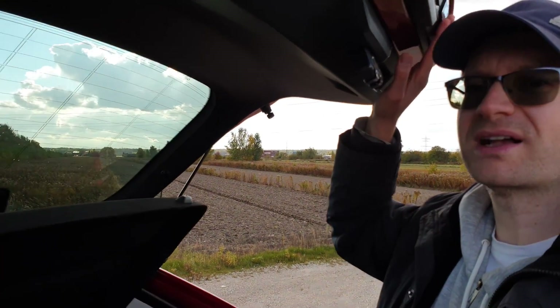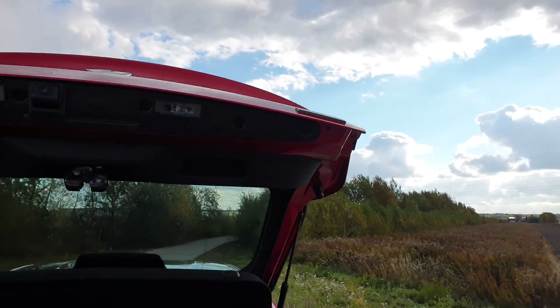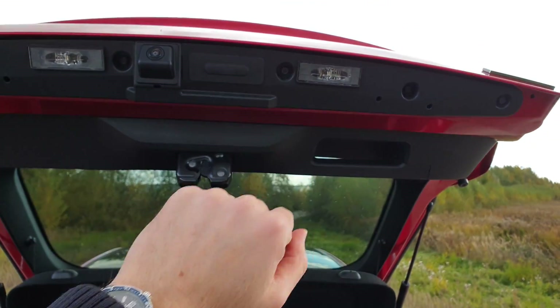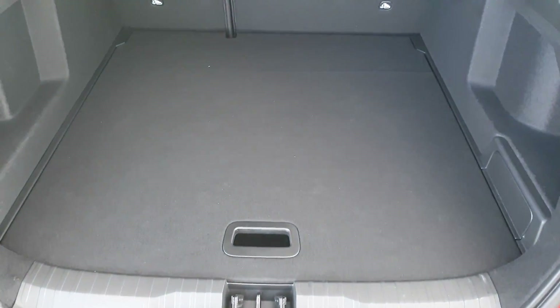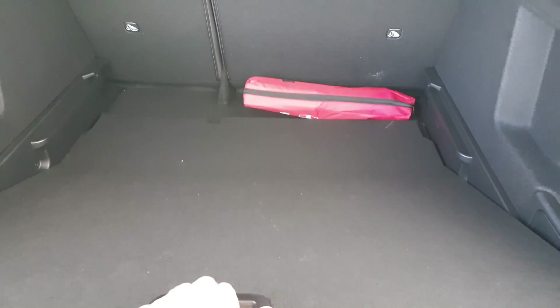Jeśli chodzi o klapę bagażnika, szału nie ma – mocno trzeba uważać na zamek. Nie ma ideałów. LED-owe podświetlenie tablicy, kamera cofania – o tym w czasie jazdy. Generalnie bagażnik nie rozczarowuje, powiem więcej – jest pakowny. Szczególnie gdy podłogę sobie opuścimy, jest dobrze.